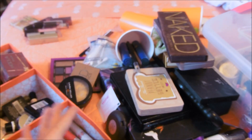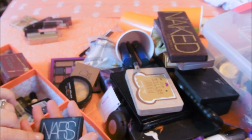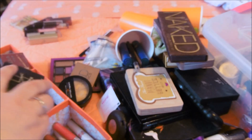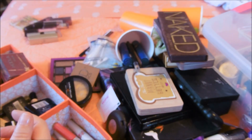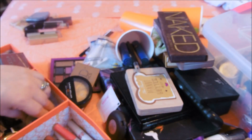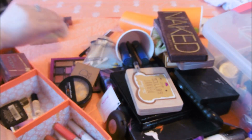This was my first high-end purchase, and this is the NARS Highlight in Albatross, which is gorgeous. It stays in here at all times. This is a blush I love but it's going away for winter. This is another blush I love - also going away for winter.